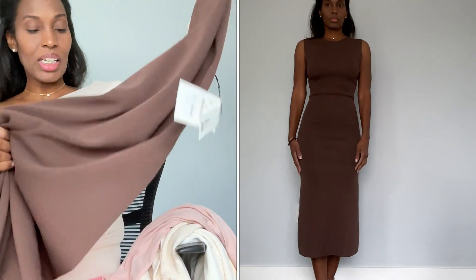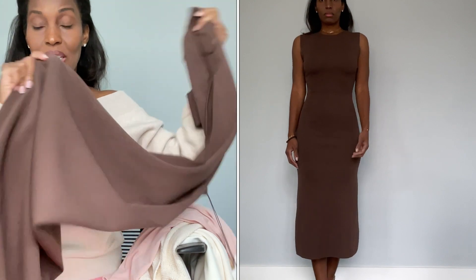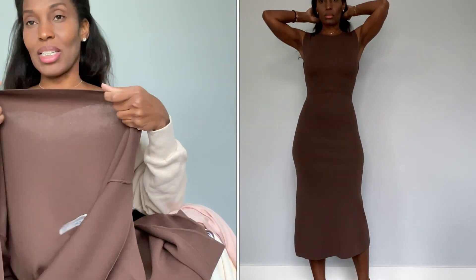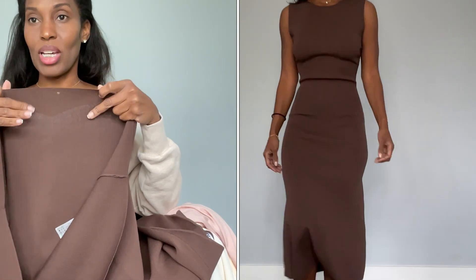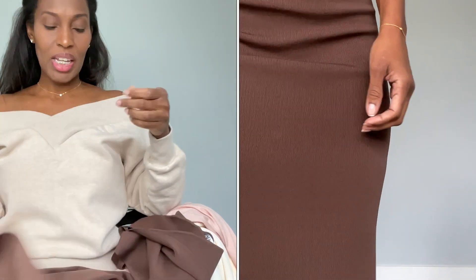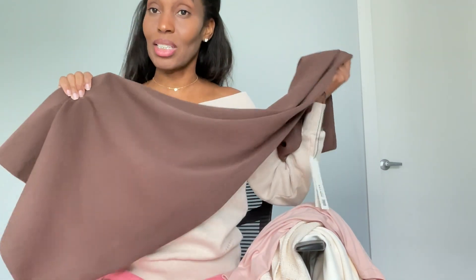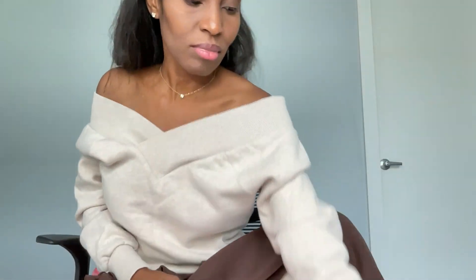This dress is just absolutely beautiful. I love the way it fits. It's a straight top and then it kind of flares out at the bottom — just a gorgeous fitting dress. It's a thin knit, not thick like my other knits, but it's not see-through even though you can kind of see my sweater through it here. I can't wait to wear this somewhere.